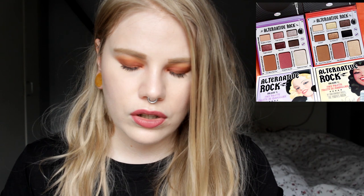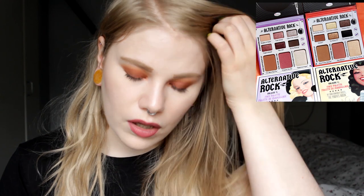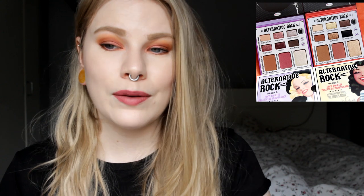The Balm is coming out with two new eyeshadow palettes — Alternative Rock — and these are so boring. A couple of years ago I thought The Balm was one of my favorite brands; they were coming out with so many fun colors and products. The only thing I still love about The Balm is they have really good product names, but these two palettes I'm not going to pick up.